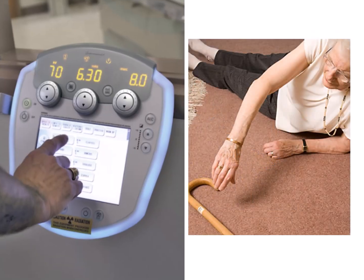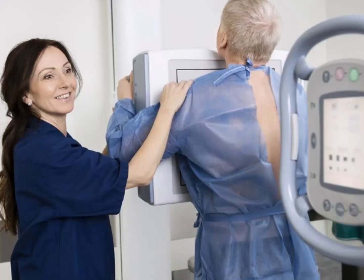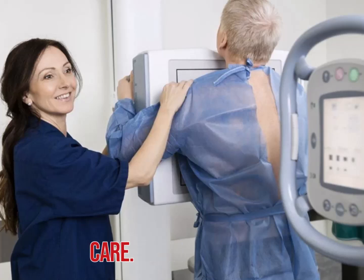Key considerations when imaging the elderly patient include assessing their mobility and examination needs. When x-raying these patients, you can adjust exposure factors, use appropriate positioning aids, and communicate effectively and collaborate with the patient and other healthcare professionals involved in their care.